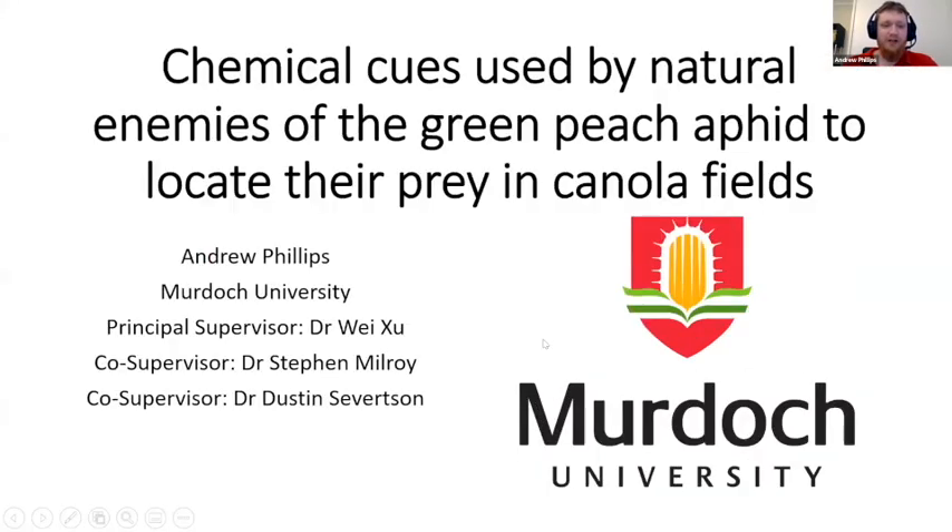Hey everyone, my name is Andrew Phillips and I'm a PhD student at Murdoch University under the primary supervision of Dr. Wei Zhu. Today I'd like to talk to you about my PhD project: chemical cues used by natural enemies of the green peach aphid to locate their prey in canola fields, and show you some of my results.